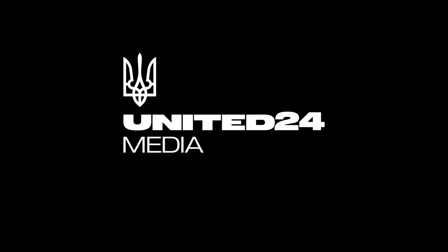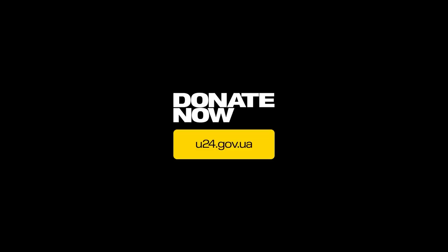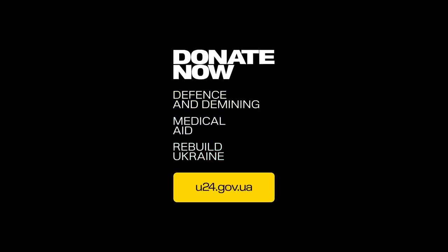Hello everyone. Before we look at today's video, if I could ask you to give United24Media a subscribe on YouTube. We've put out great content and I would appreciate it a lot. Now on to today's video.